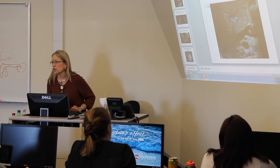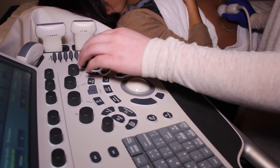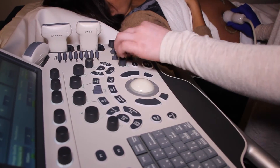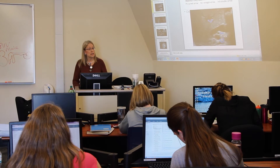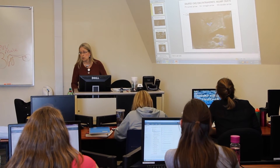The program consists of three components: clinical, lab, and lecture. In clinicals, you are out in the hospitals working in real environments. In the lab, you're here in our department scanning each other. And in the classroom, it's a very interactive classroom — we work with Canvas, so everything is done electronically.